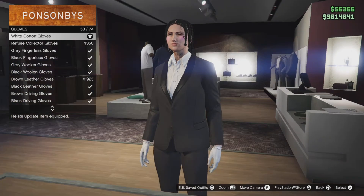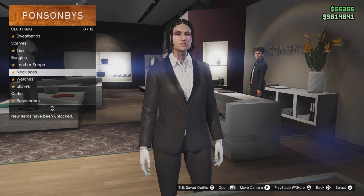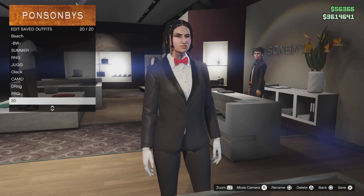Now go up to ties in the accessories and select the red bow tie. Then save it up and head to the hair salon.